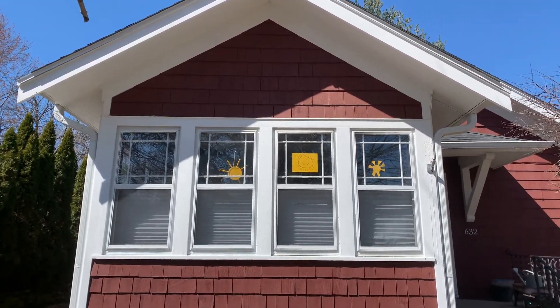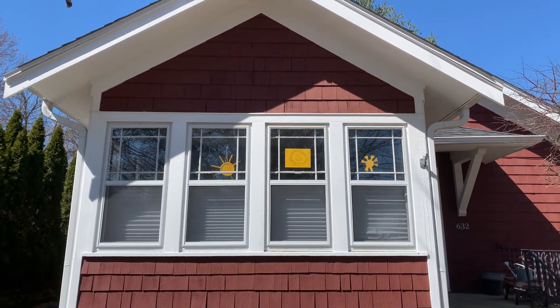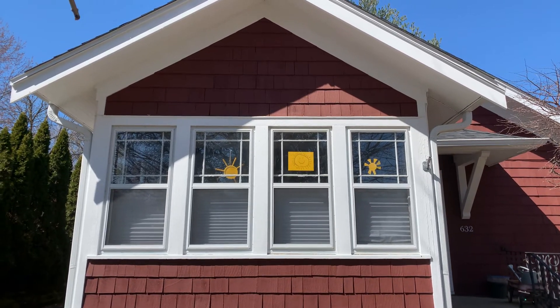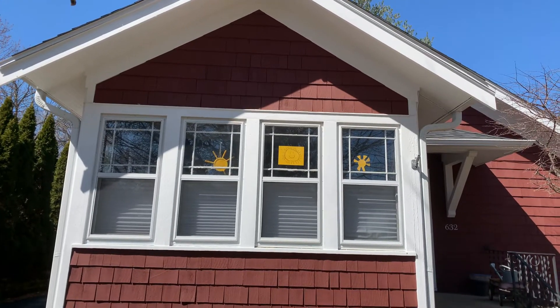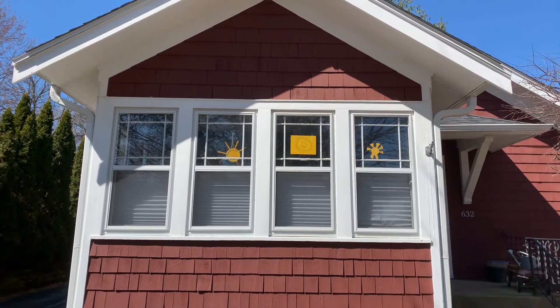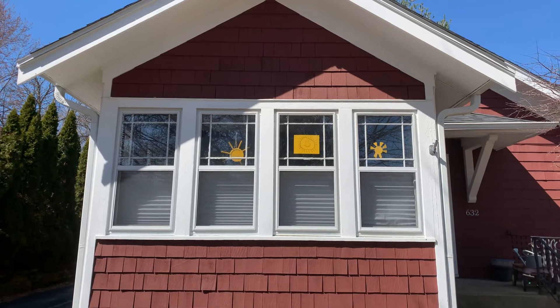Hi, this is Room 112. It's day 11 and it's a great day. It's sunny, not a cloud in the sky, birds are chirping, the sun is here, we're here, and we're going to continue to be here and everything is okay.